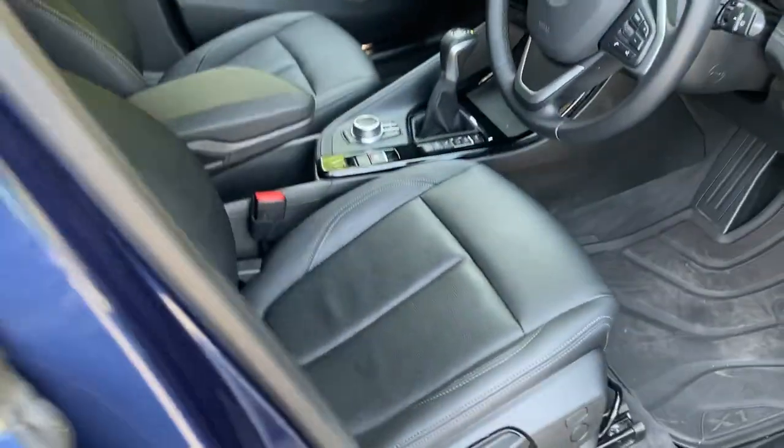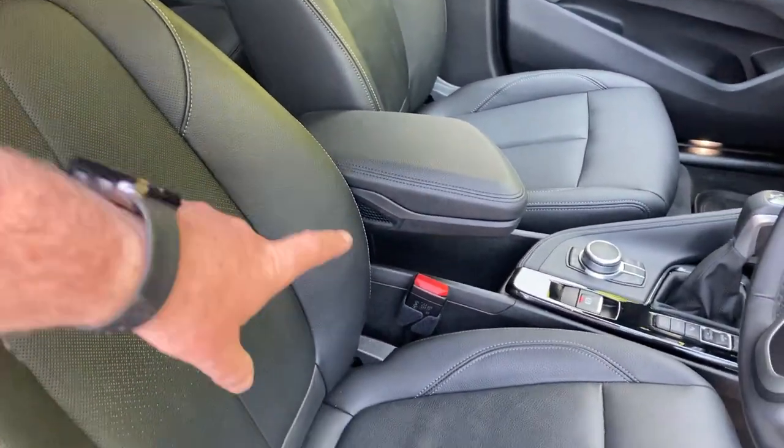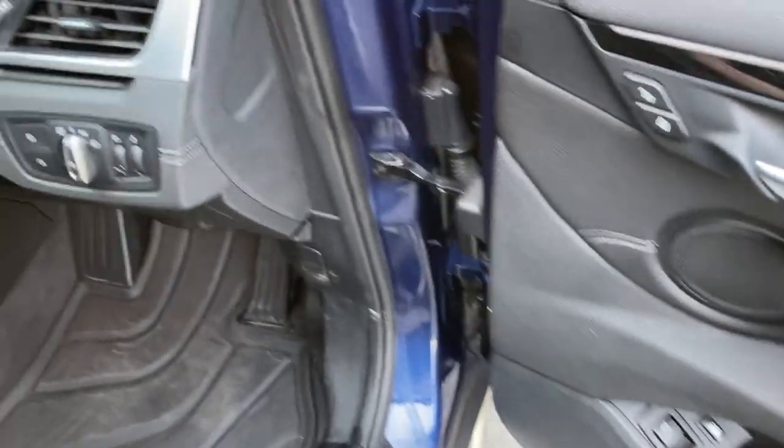On the inside, black Dakota leather. Being an X line, these are standard seats, not sport seats, so some people find them more comfortable because they've got less bolstering. You've got electric windows all around, electric folding mirrors, and an electric tailgate as well.